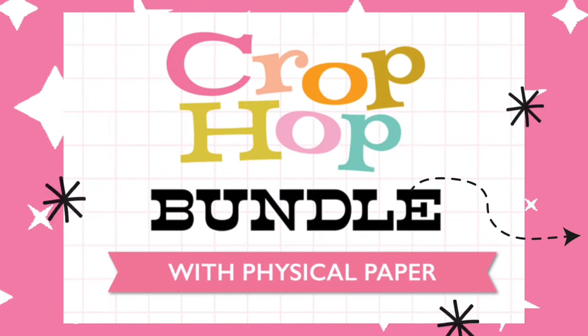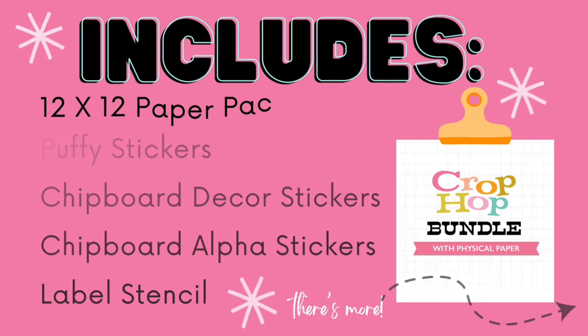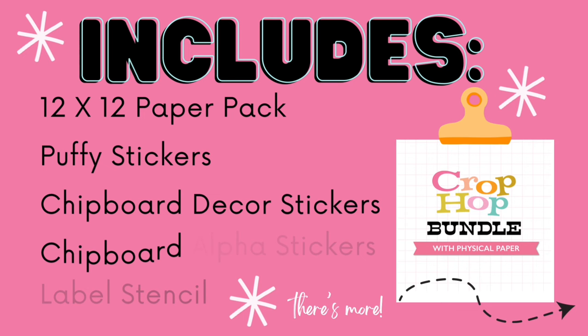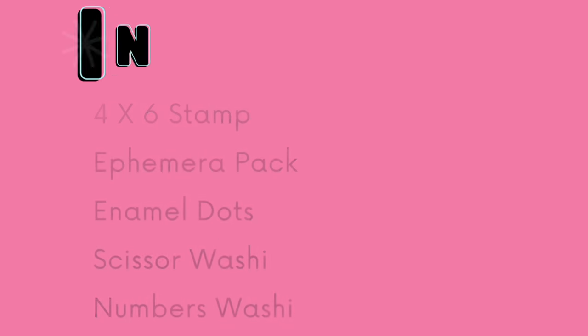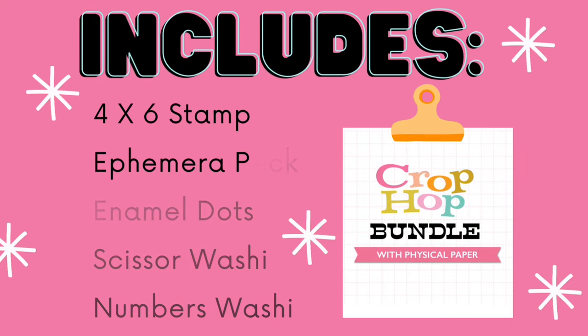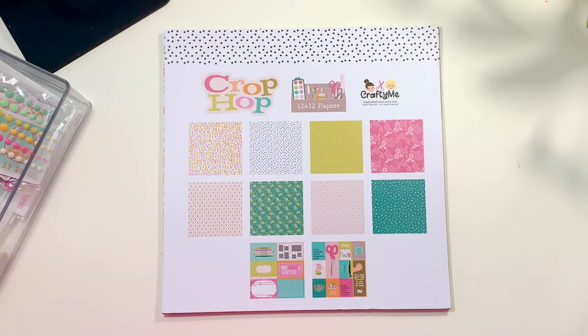Let's jump into the Crop Hop bundle. With physical paper, it includes a 12x12 paper pack, puffy stickers, chipboard decor stickers, chipboard alpha stickers, a label stencil, a 4x6 stamp, ephemera pack, enamel dots, scissors washi, and last but not least the cutie numbers washi.